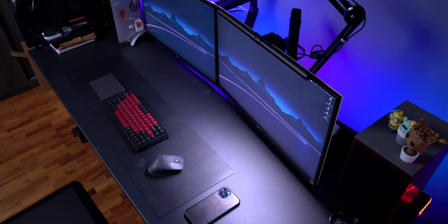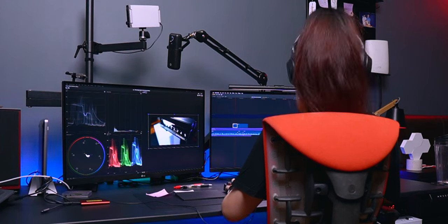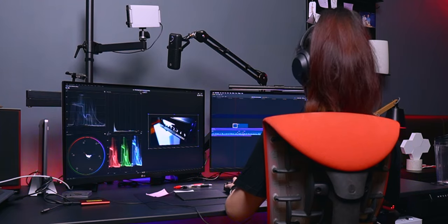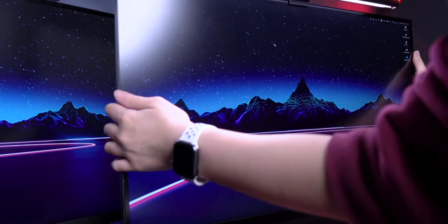One of the main things on this desk is the dual monitor setup. These two are the 4K 27-inch USB-C LG monitors and editing on them has been a breeze — making use of both screens gives so much more space. Both monitors are sitting on a monitor arm so that I can save more space on the desk.